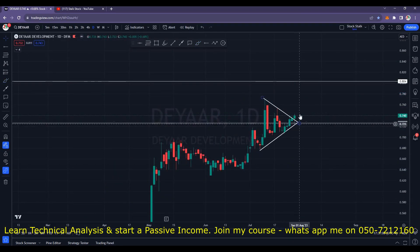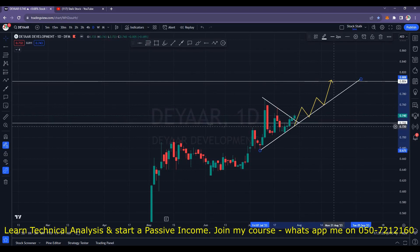We saw a breakout in DR in Friday session. DR has now broken this trend line and there are good chances it can slowly and steadily climb higher. The next target should be around 0.804. There are resistance areas in between but it should cross the hurdles as long as it's following this trend line. Strong support is at the 0.725 area. However, do not forget to book some of your profits around the 0.765 zone. Offload some of your quantities there and then let your profits run.